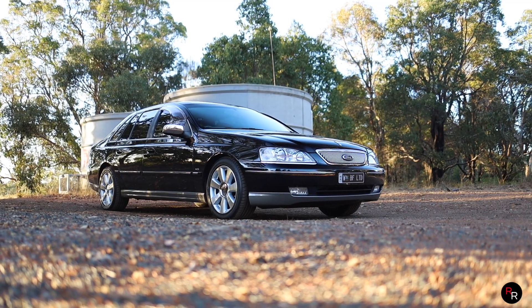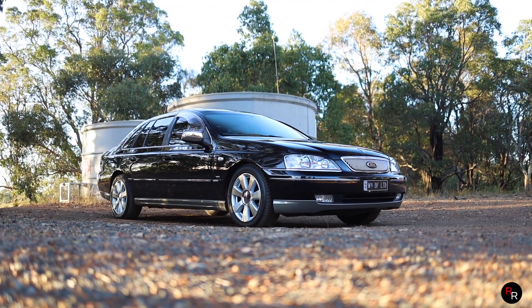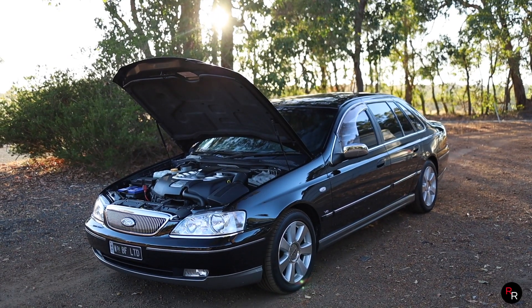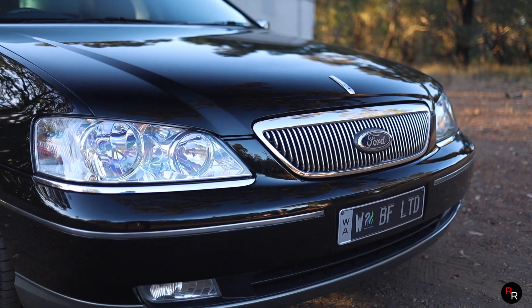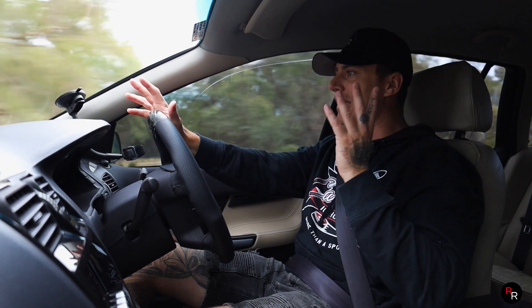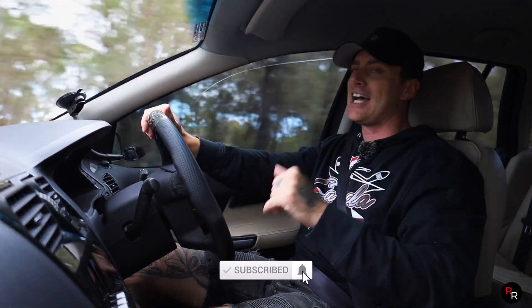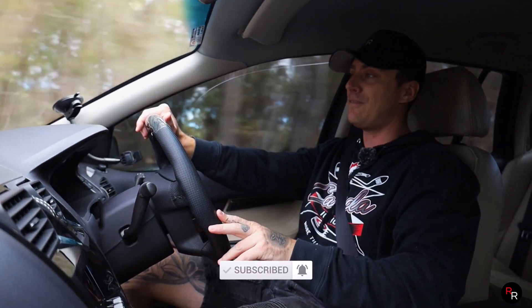I'm going to finish the video off here today, so a huge thank you to the owner for bringing down his BF LTD. Mate, to see one in this condition is just unheard of, and to be able to drive it and show it for you guys today was really an honour. I hope you guys enjoyed this video — if you did, make sure you hit that like button, consider subscribing if you're new here, and we'll see you on the next video.